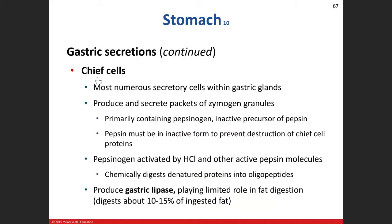Chief cells produce two enzymes. The first is the inactive enzyme pepsinogen, which gets excreted into the lumen where it's activated by either hydrochloric acid or existing pepsin molecules. Pepsin is a protease — it will break down proteins. The other product produced by chief cells is gastric lipase, an enzyme that breaks down fats. Not a lot — only about 10% to 15% — but we start breaking down the fats right here in the stomach.